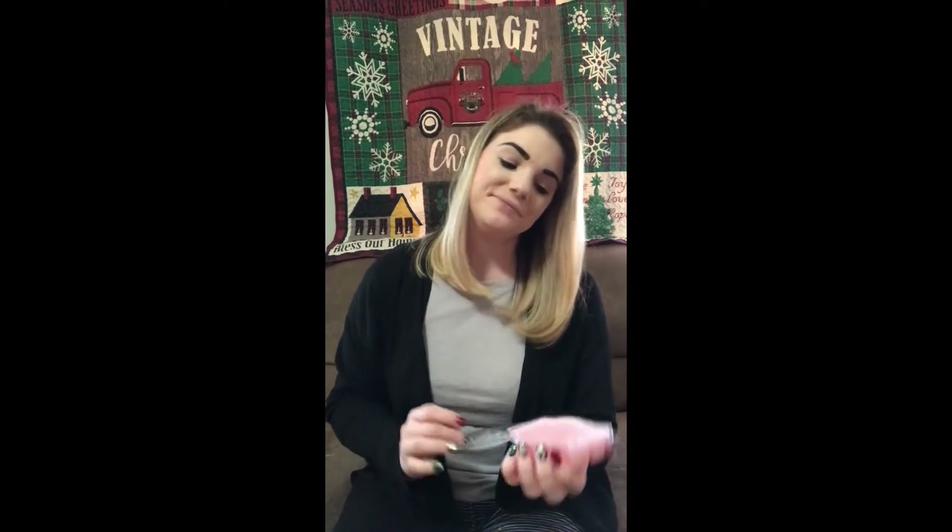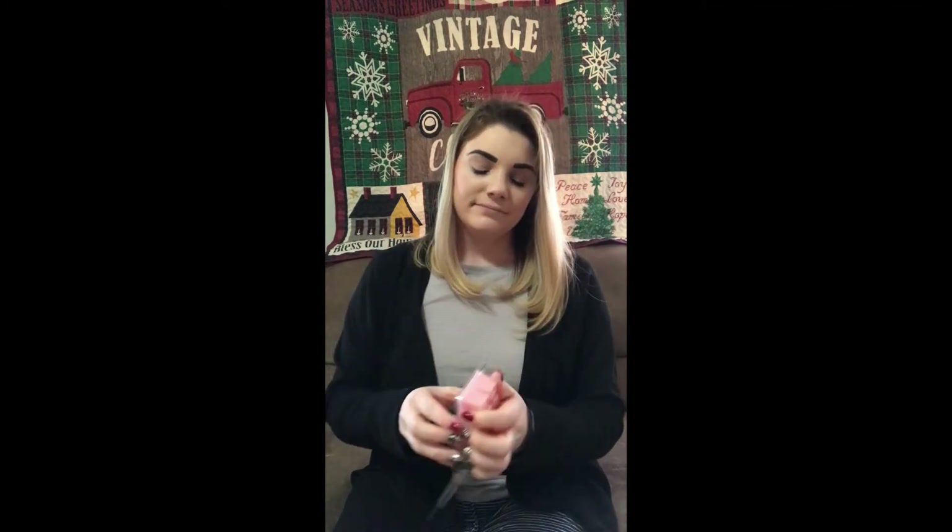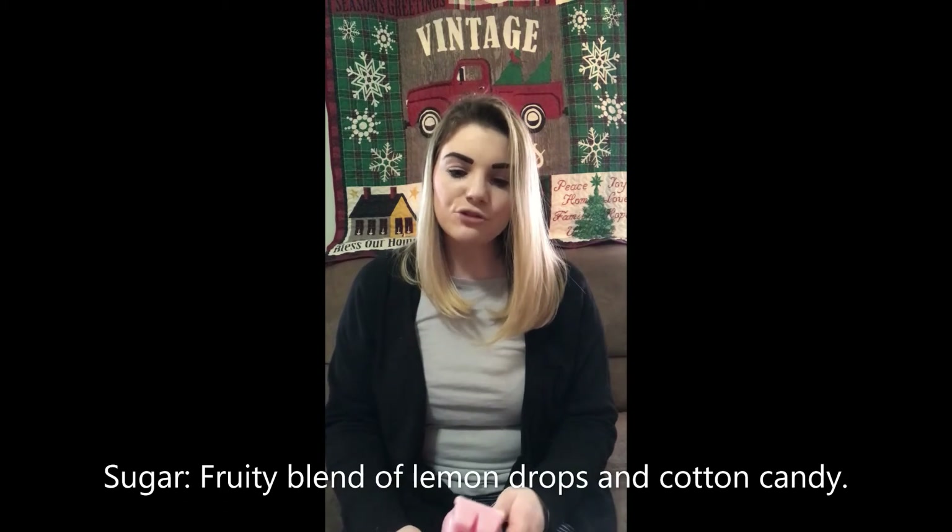Next up is Sugar. It's a very light, sweet scent — not overpowering. I'm digging it. I'm not normally a sweet person, but I like it. The scent description says: fruity blend of lemon drops and cotton candy. I think that lemon helps tone down that sweetness some. It's not bad overall. If you like something that's not too strong, not too sweet, but not too blah, then this is perfect for you.